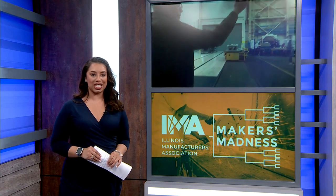Voting on the top eight goes through March 19th. You can cast one vote each day. The coolest product in Illinois will be announced on the 29th. We have the link for you to go ahead and vote on our website at mystateline.com.